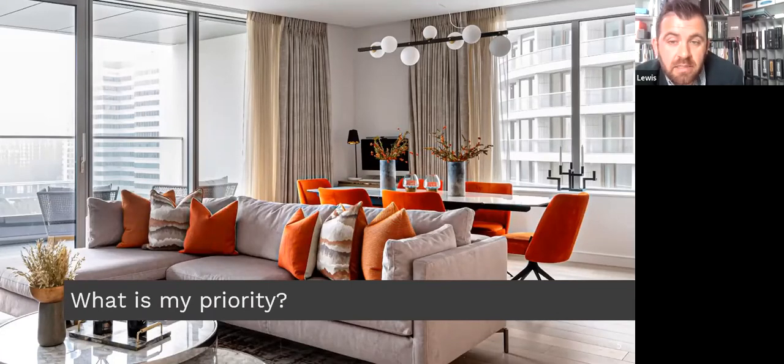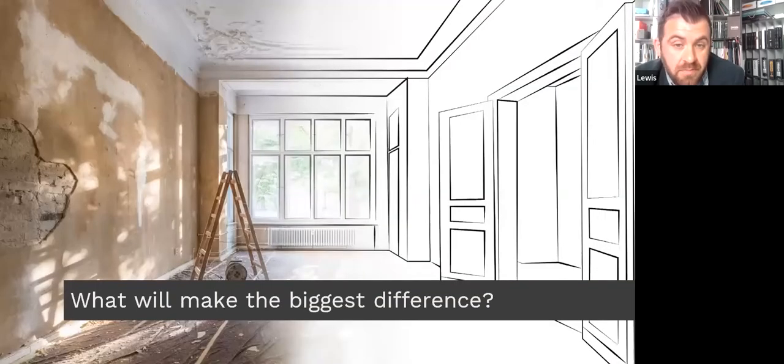The next thing to consider is what will make the biggest difference. If you're redecorating, renovating or styling, it can be quite stressful, especially with multiple rooms involved. Tackling one area at a time will give you focus and reduce the disruption. I'd suggest working out what change will make the biggest difference to your daily life and starting from there.